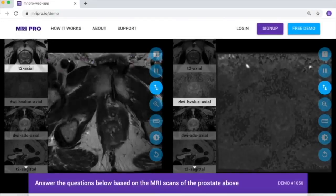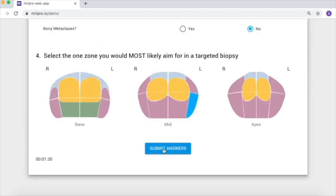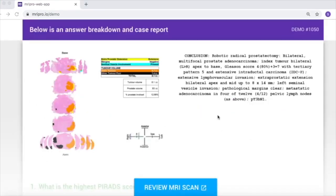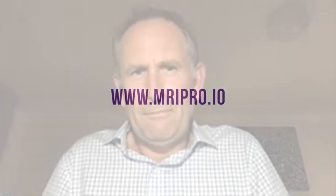Review prostate MR cases online. Answer each case according to our structured pro forma answer page and then get immediate feedback against a radical prostatectomy. 300 cases, track your progress, earn CME points. Visit mripro.io.